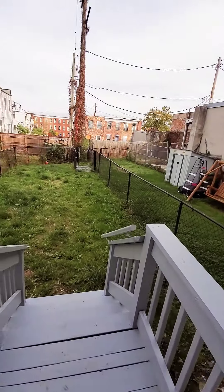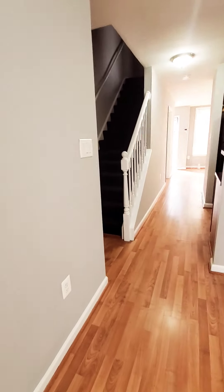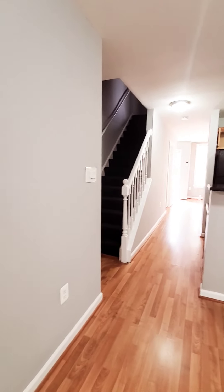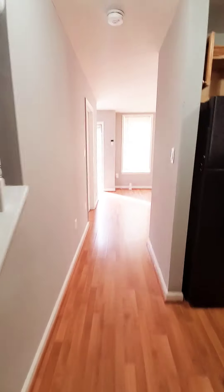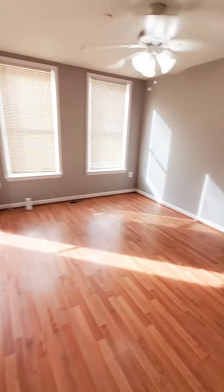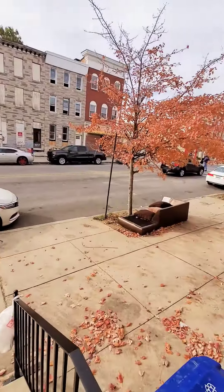You have a fenced-in rear yard. Coming back inside, you also have your dining room and a coat closet.